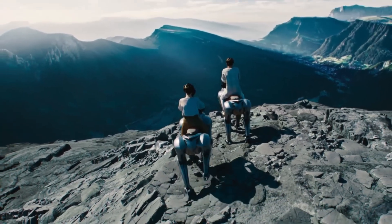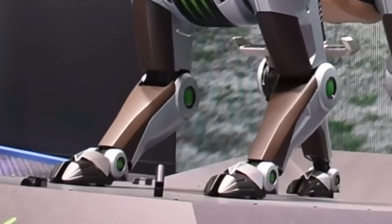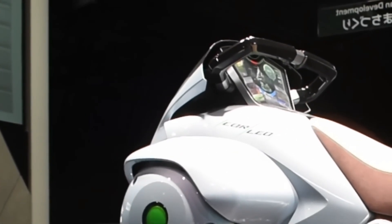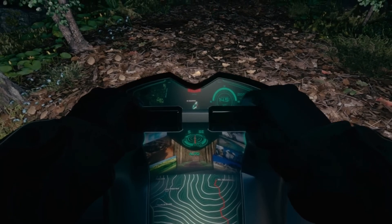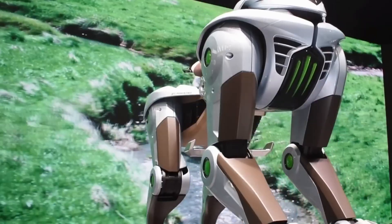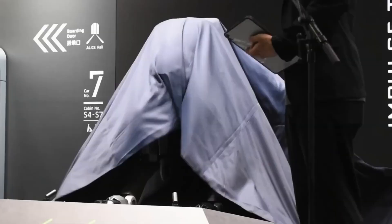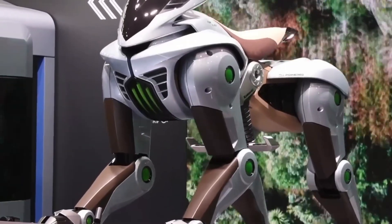Potential applications of Corleo: Corleo is not only a vehicle for adventure enthusiasts but also has potential for a wide range of applications. For terrain exploration, Corleo is ideal for adventurers wanting to explore mountains, forests, or areas without roads. For disability support, the body-centered control design can open up new mobility solutions for people who have difficulty with traditional vehicles. For military or rescue applications, Corleo can be used in missions requiring movement through difficult terrain that wheeled vehicles cannot access. In the future, it could also become a unique travel vehicle, bringing the feeling of riding a robot horse in natural areas.